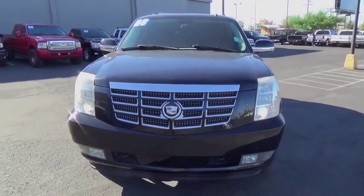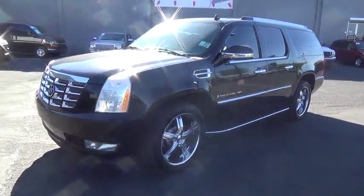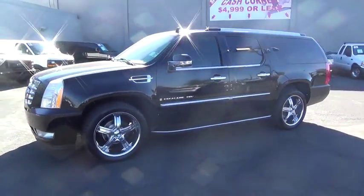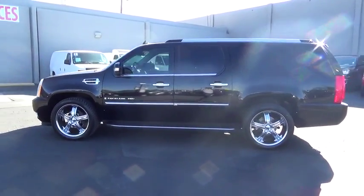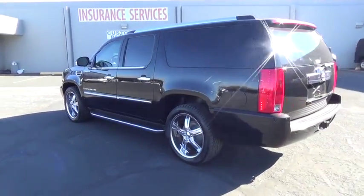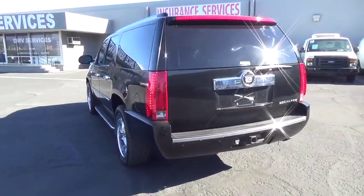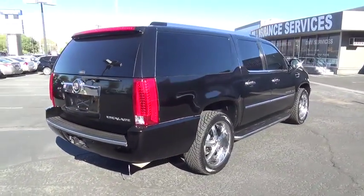The 2008 Cadillac Escalade ESV. The Cadillac Escalade ESV is a longer version of the Escalade. The ESV is a large, luxurious SUV that delivers performance and style. Classy and powerful, it looks great for a night on the town or can haul everything needed for a weekend getaway. Here are some of this vehicle's great options.